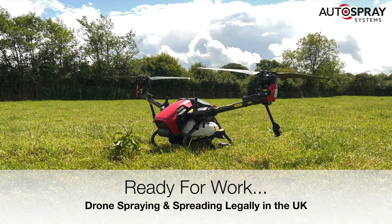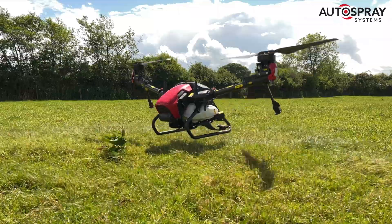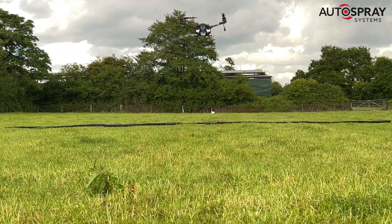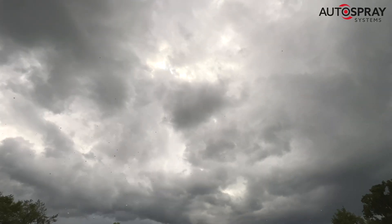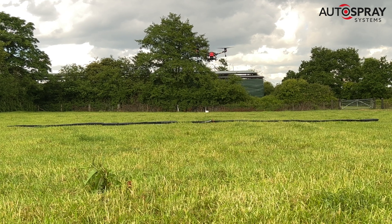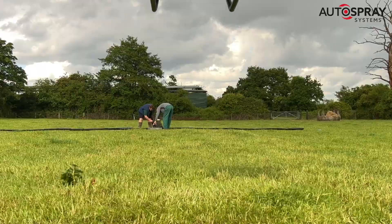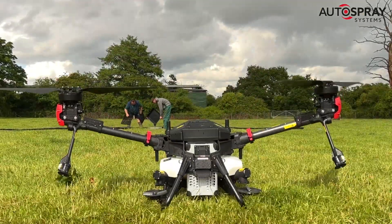In July 2022, the UK government published their Ambition Statement for Commercial Drone Use, outlining their plans to make the UK a global leader in this rapidly growing sector. Since then, the team at Autospray have been working closely with the CAA to develop a legal pathway to enable safe use of large spreading and spraying drones in agriculture. We now have the first operational authorisation that allows large electric autonomous drones to be used on farms right across the UK.